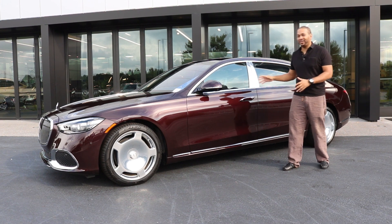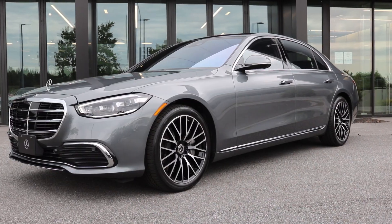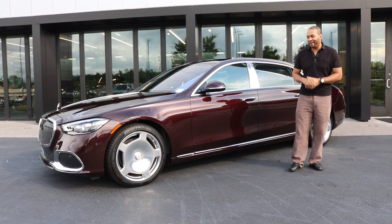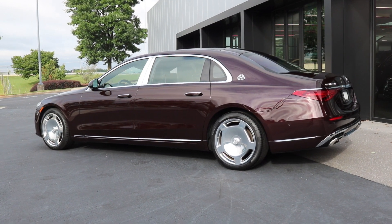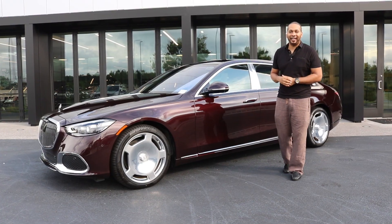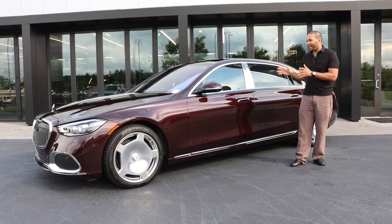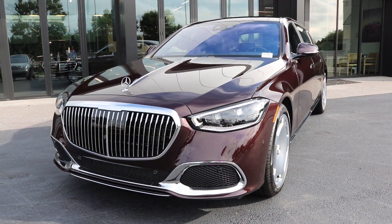This is an exquisite car both exterior and interior wise. It is based off the seventh-generation S-Class, which we recently reviewed — I'll drop the link in the bio. A lot of the styling, technology, and engineering that went into this Mercedes-Maybach S580 is shared with the all-new seventh-generation S-Class. Today I'm going to take a look at the exterior and interior details and see how this ride has been engineered for excellence.